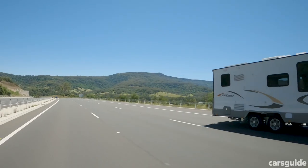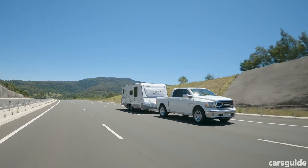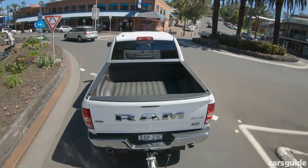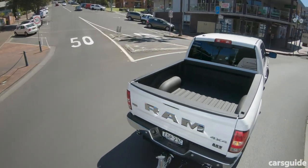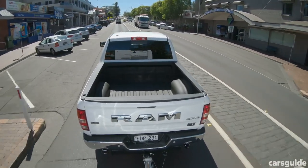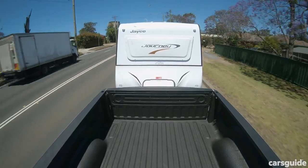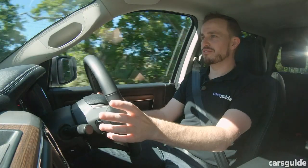If you do a lot of highway kilometres, you'll find the Ram 1500 diesel is really nicely settled and very comfortable in most situations. The steering is decently accurate, and surprisingly it actually has a smaller turning circle than a Ford Ranger, so it feels a little bit smaller than its size suggests. You feel it shrink around you as a driver, which is really good — especially when you've got a big caravan or trailer behind you, feeling confident behind the wheel is very important when towing.